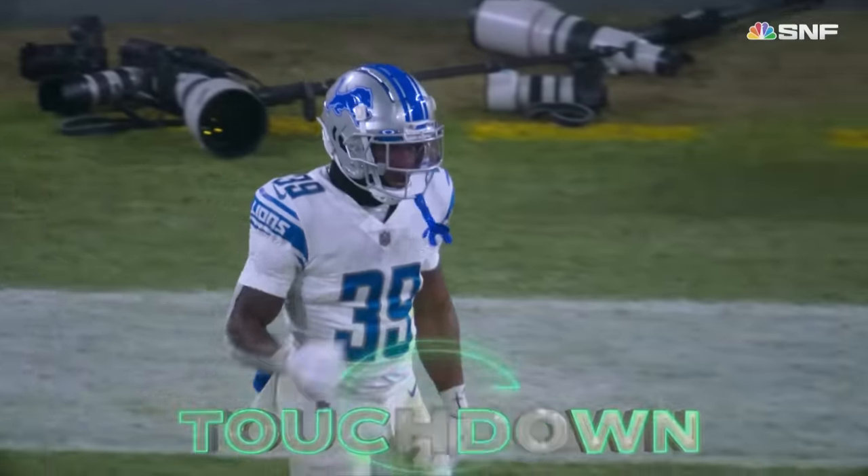Jared Goff has led this team to a comeback win on the road, and the Green Bay Packers are eliminated. Seattle will go to the playoffs.